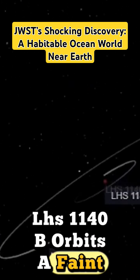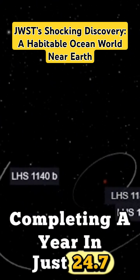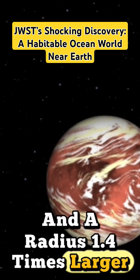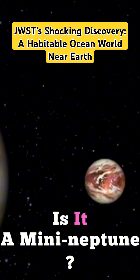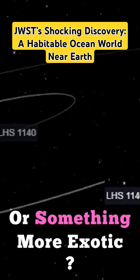LHS-1140b orbits a faint M-type star, completing a year in just 24.7 Earth days. With a mass 6 times Earth's and a radius 1.4 times larger, it defies simple categorization. Is it a mini-Neptune? A rocky super-Earth? Or something more exotic?